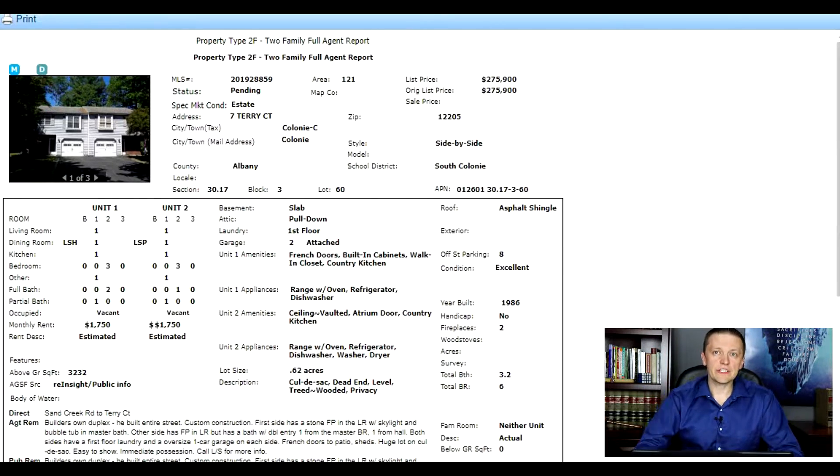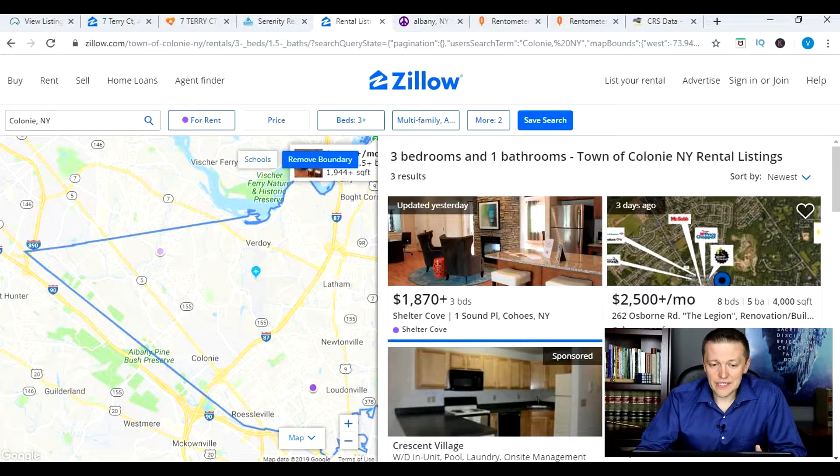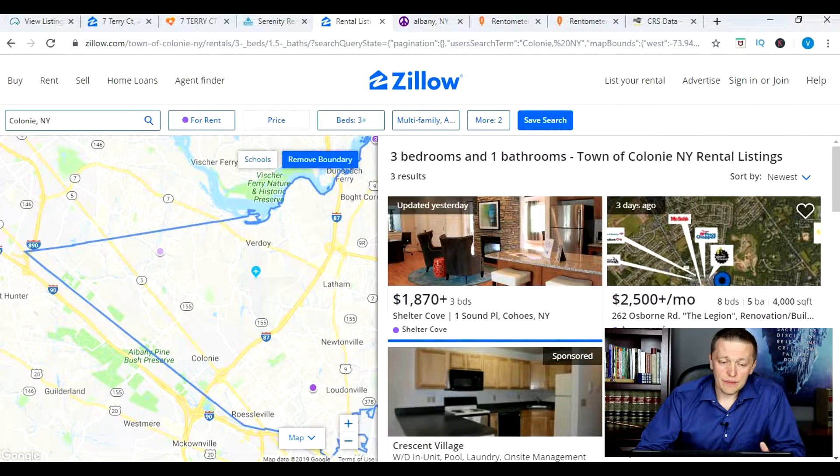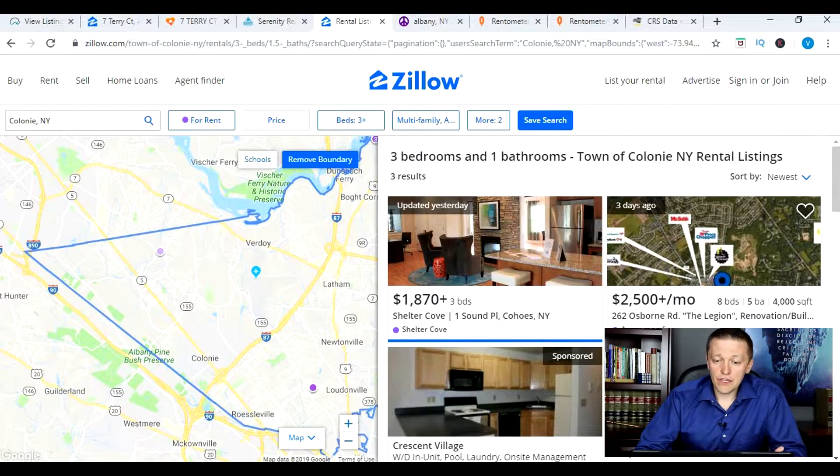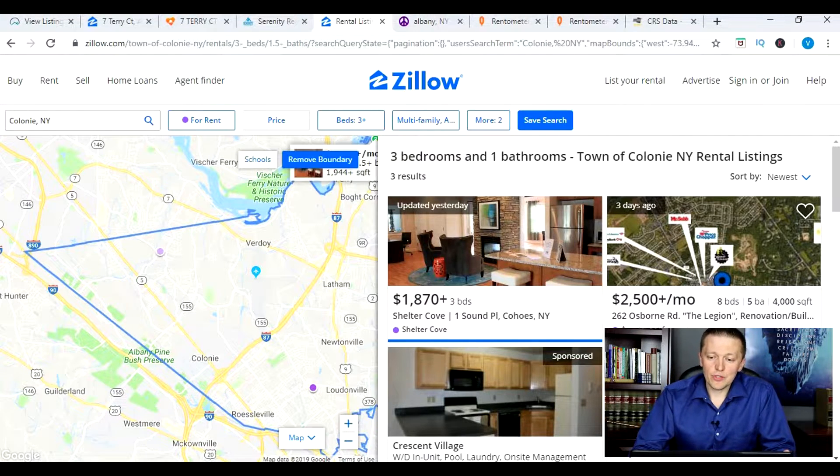To verify rents, the first place I go is Zillow. I limit the search by location — in this case Colony, New York — and go through the features of one of the units to try to match up to existing rental listings to see what comparable units are renting for. This property has three bedrooms and two and a half bathrooms in one unit, and three bedrooms and one and a half bathrooms in the other unit, so I selected three-plus bedrooms and 1.5 bathrooms-plus as my criteria.